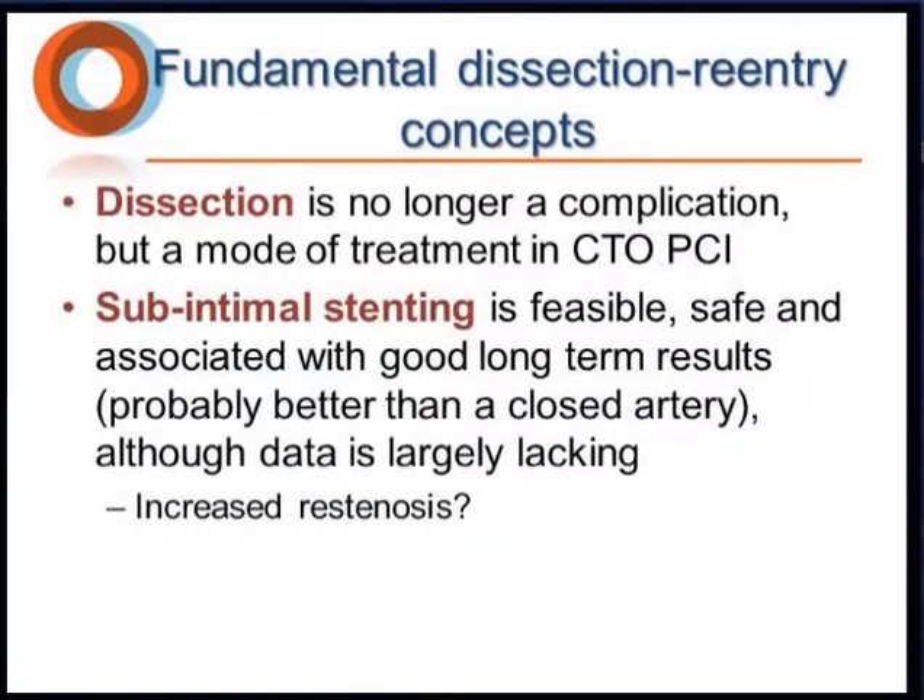The fundamental of dissection re-entry is that dissection is no longer a complication but a mode of treatment in CTO PCI. There are data showing that sub-intimal stenting is feasible, safe, and associated with good long-term results, probably better than a closed artery. The data is largely lacking but we're collecting it now. It may be associated with increased restenosis, but so far there's no signal of increased thrombosis or adverse events.